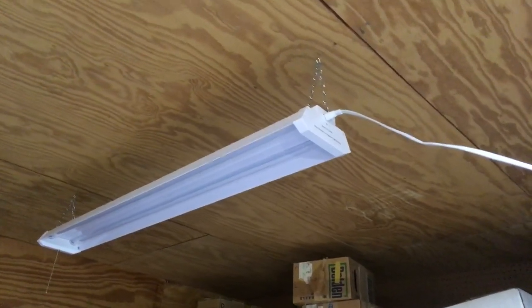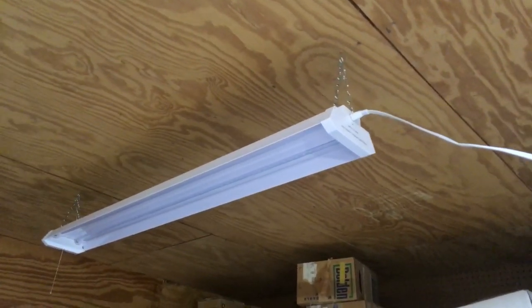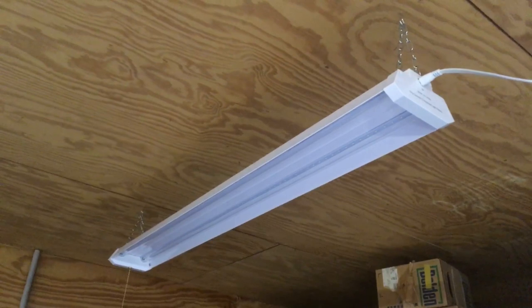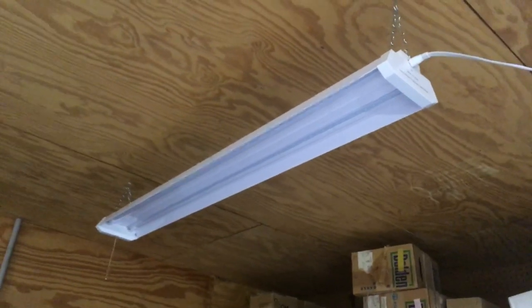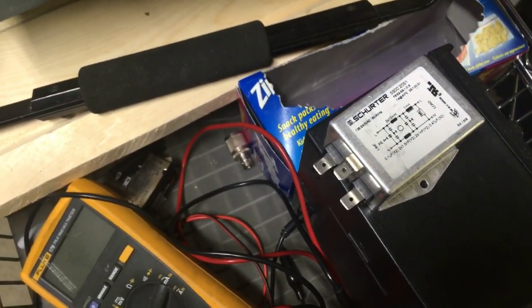If anybody knows of better lights out there, maybe ones that are made for Europe, I'd sure love to know about them. Can't seem to find anything rated for LED lights, but it is possible to clean up LED lights. The amount of cost to the manufacturer would be pennies — I sure wish they'd do a better job of making clean lights. Alright, have a good one. K8IO out.